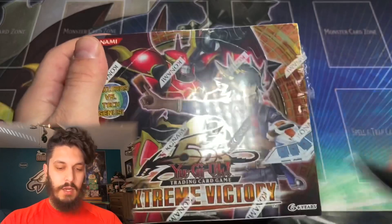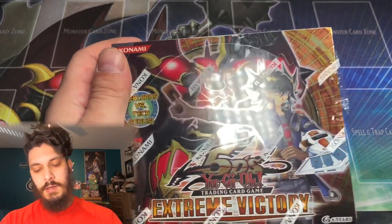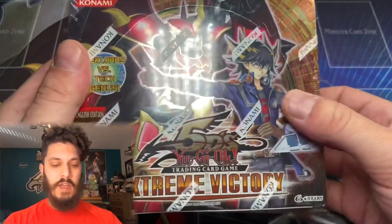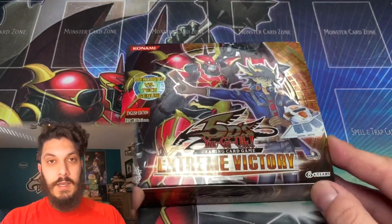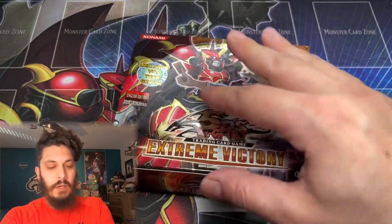This set right here was quite the game changer. It had quite epic cards in it, such as Tour Guide from the Underworld. Being the last set from Yu-Gi-Oh! 5Ds, it was pretty epic because it led into Zexal. Sorry, kind of mangled the box there. Tour Guide was actually a very, very good card.